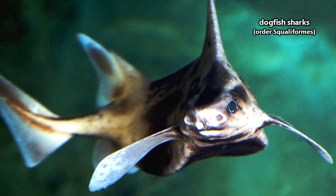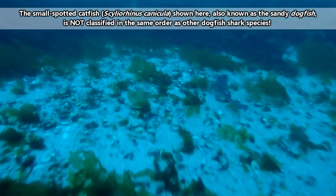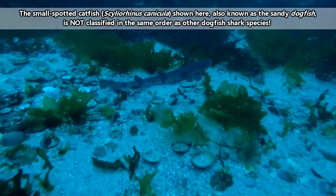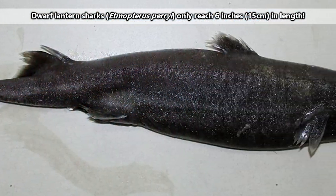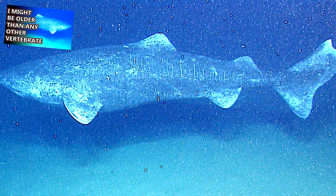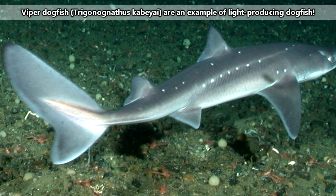The most diverse and second-largest group of sharks are the dogfish. This group is often referred to as the extreme group of sharks. Some of these sharks live miles below the ocean's surface, and others prefer shallow waters. This group also includes what is currently considered the smallest shark species, the dwarf lantern shark, as well as the longest-living sharks, Greenland sharks. Some dogfish shark species are even able to produce light.